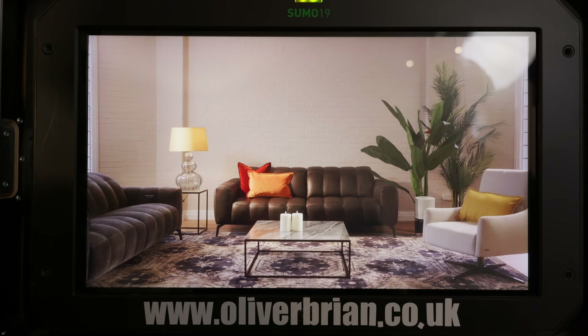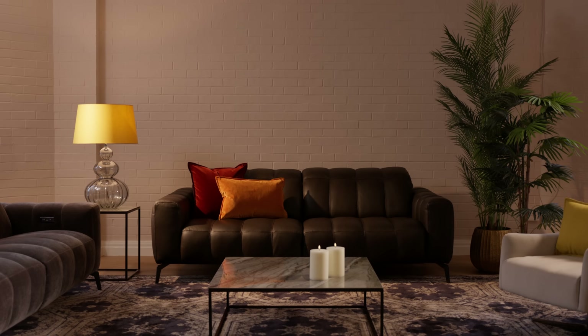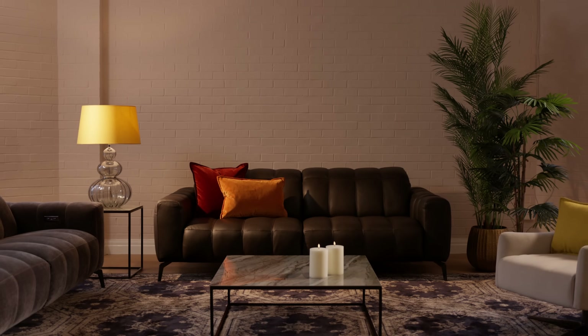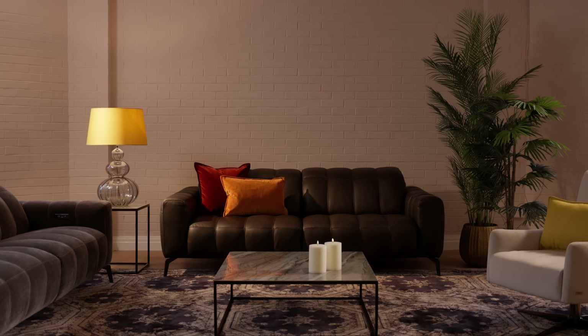We had to light for the wides and then kind of punch in afterwards. Here you can see we're imitating that lamp onto the sofa, creating a kind of warm, duller look — not exactly high key. It more feels like it's cozy.